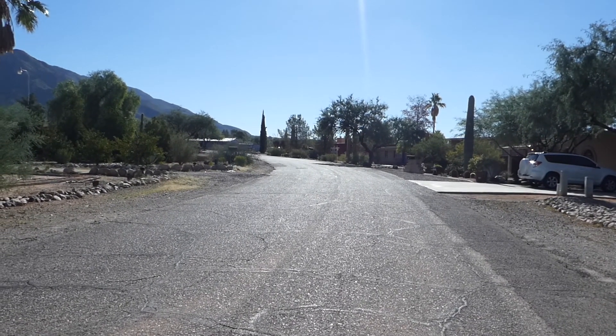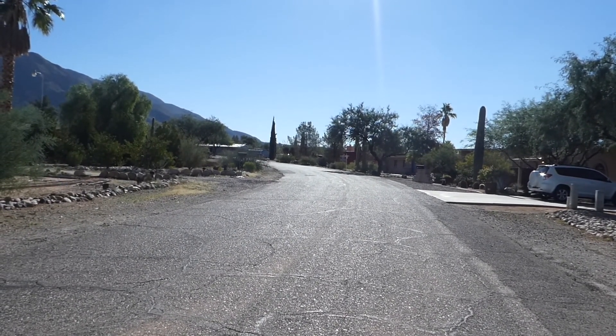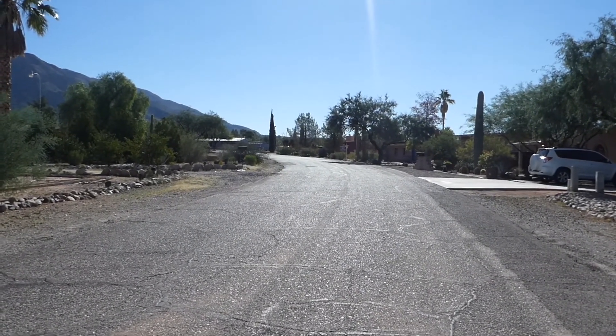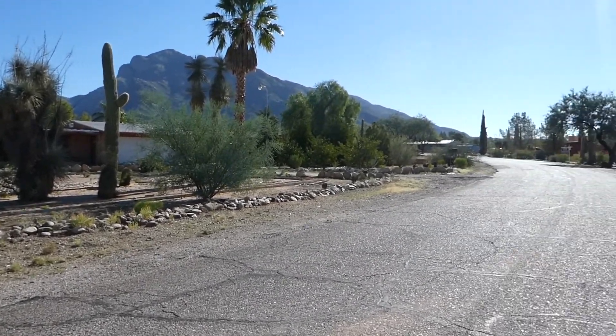Hi, this is Lou from Foothills Properties in Tucson. Today I'm out in Oro Valley, looking sort of south and east at the backside — the Push Ridge side of the Catalinas.